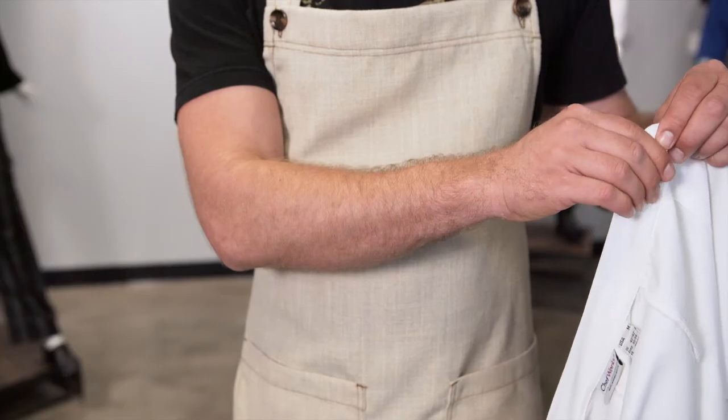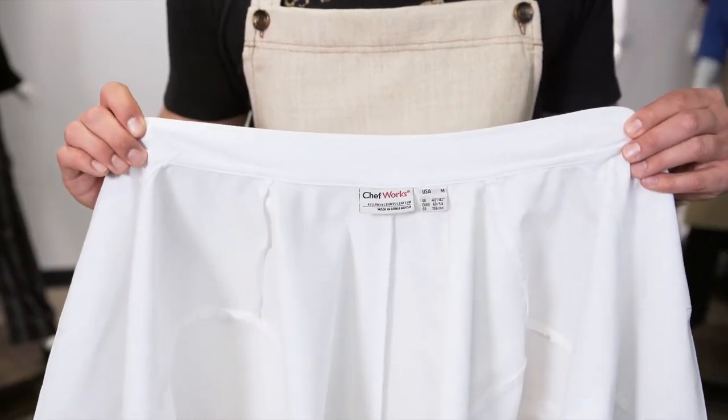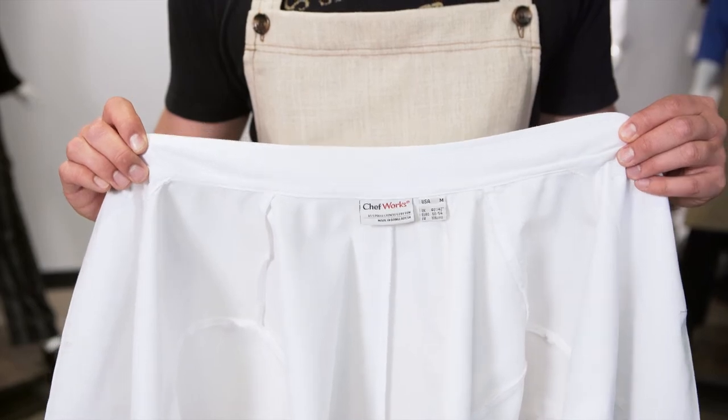The Volnay is soft to the touch and continues to soften with age, as do all of our coats. Our smooth finish collar is designed to protect the neck as well as provide comfort to the wearer by reducing any tag irritants.